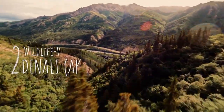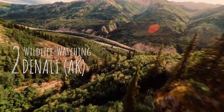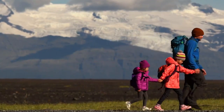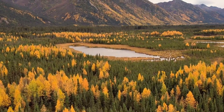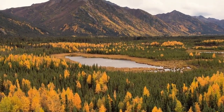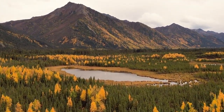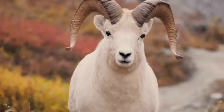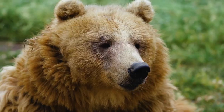Number two: wildlife watching at Denali National Park in Alaska. Step into the wild and meet some amazing creatures. Spotting wildlife in their natural setting at Denali National Park is thrilling for kids and adults alike. Keep an eye out for the big five: moose, caribou, Dall sheep, wolves, and grizzly bears.